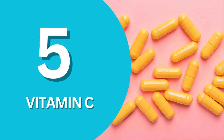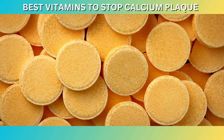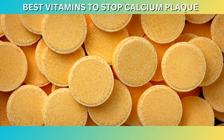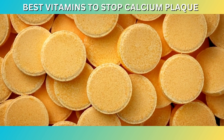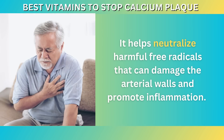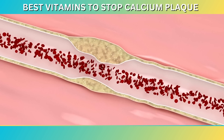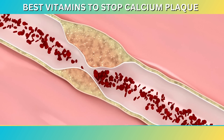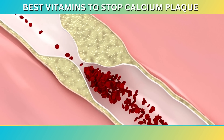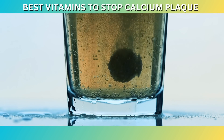Number five: Vitamin C. Vitamin C, also known as ascorbic acid, is renowned for its immune-boosting properties. However, its benefits extend beyond immune support. Vitamin C plays a crucial role in cardiovascular health and may help prevent the formation of calcium plaque in the arteries. One of the key roles of vitamin C is its potent antioxidant activity — it helps neutralize harmful free radicals that can damage the arterial walls and promote inflammation. Oxidative stress and inflammation are known contributors to the development of atherosclerosis and the accumulation of calcium plaque in the arteries. By reducing oxidative stress and inflammation, vitamin C helps protect the arterial walls and supports overall heart health.